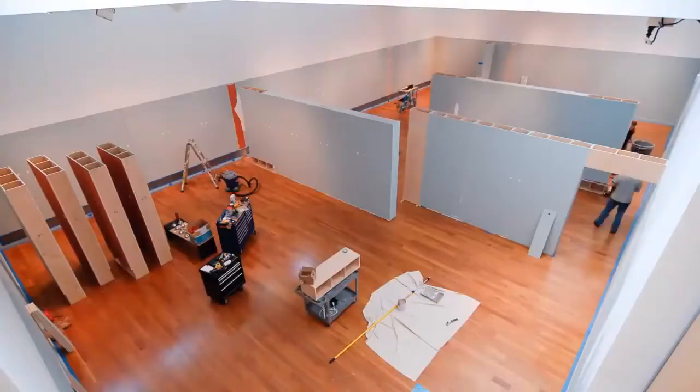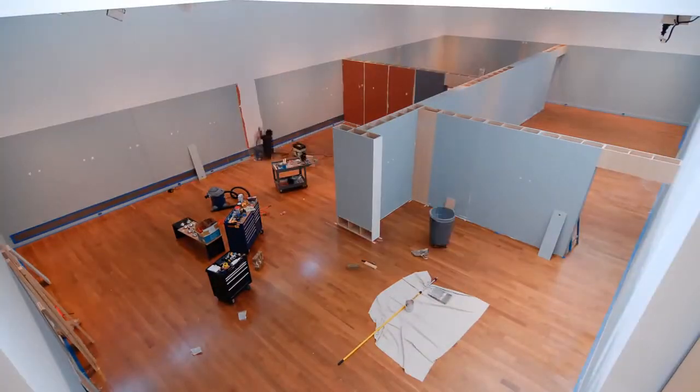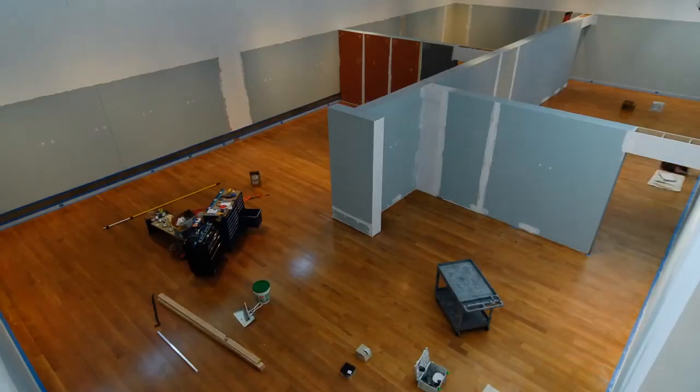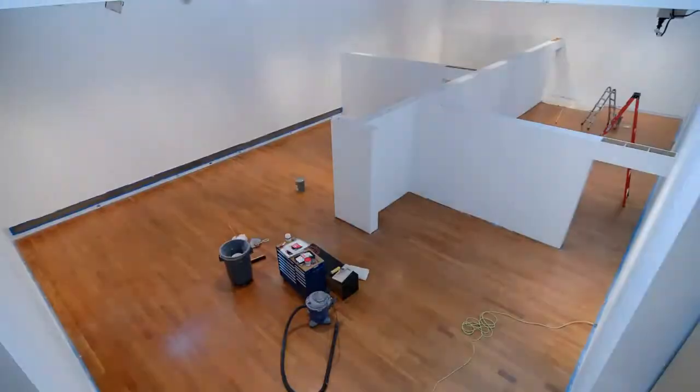The walls move and rearrange pretty rapidly, and then it's a lot of the prep work. It's the mudding of those seams to make everything look uniform, and then paint, paint, paint, paint — it's a lot of paint.